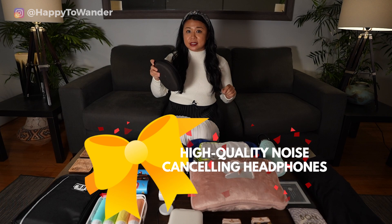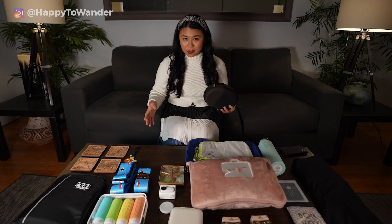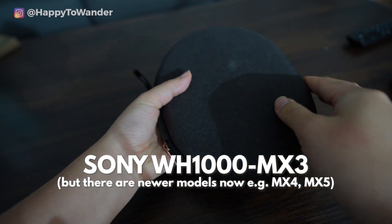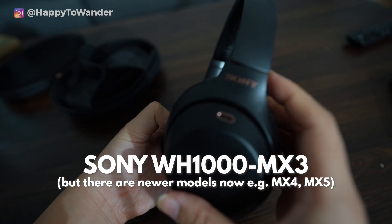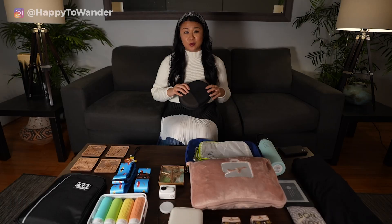Another very practical but amazing gift idea is a good set of noise-cancelling headphones. I've been traveling with the same pair of Sony headphones for the past five years and it has changed my travel life — I can sleep like a baby on a plane even with 10 screaming babies around me. If it's within your budget, getting them a good pair of noise-cancelling headphones is honestly such a game-changer.